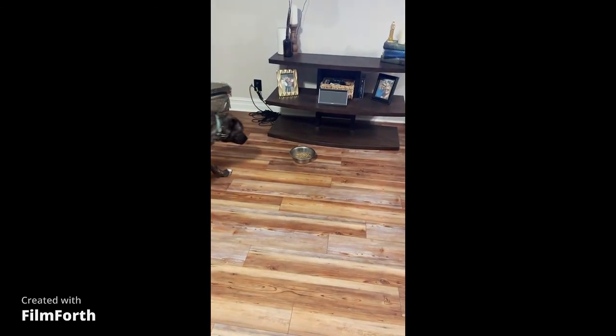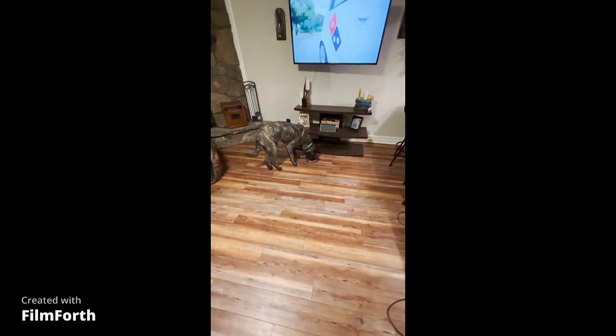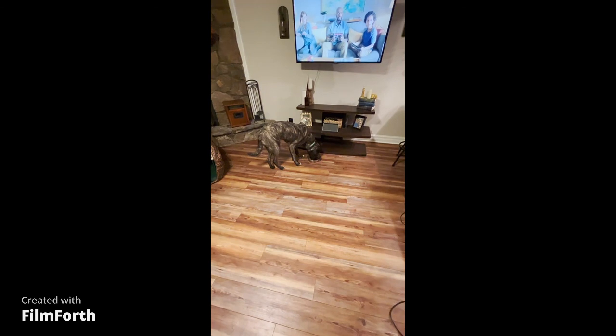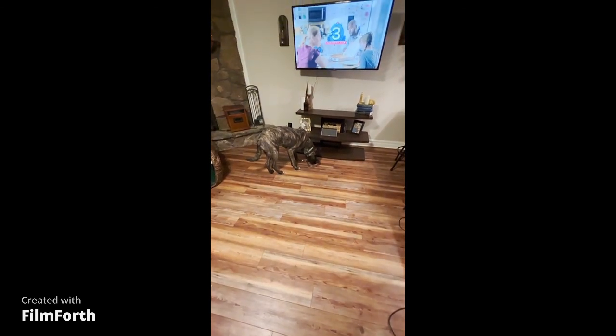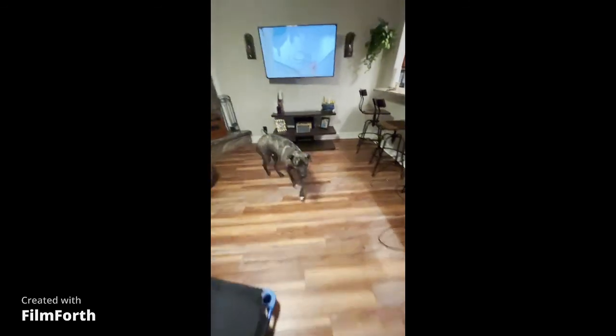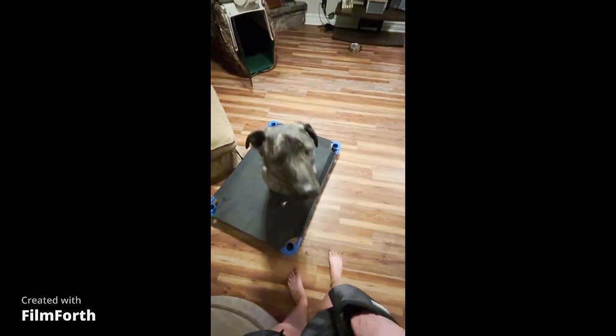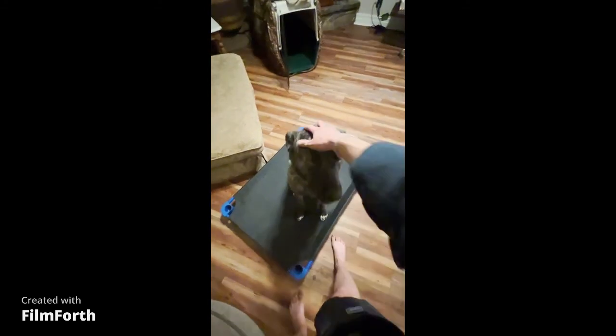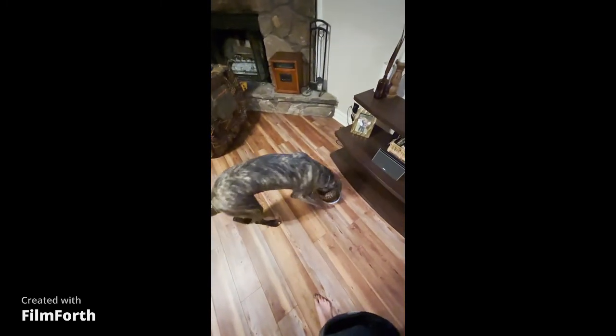Then I took the slip leash off and just used the e-collar. We don't have the slip leash on this time because we're making progress. Roscoe, out! Yes! Good boy. Good boy. Break! Good boy.